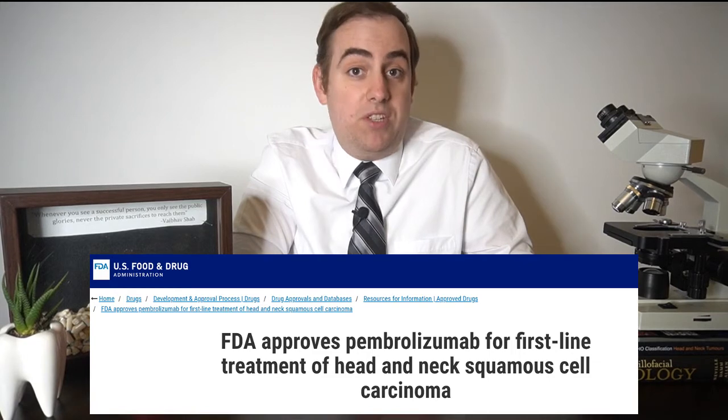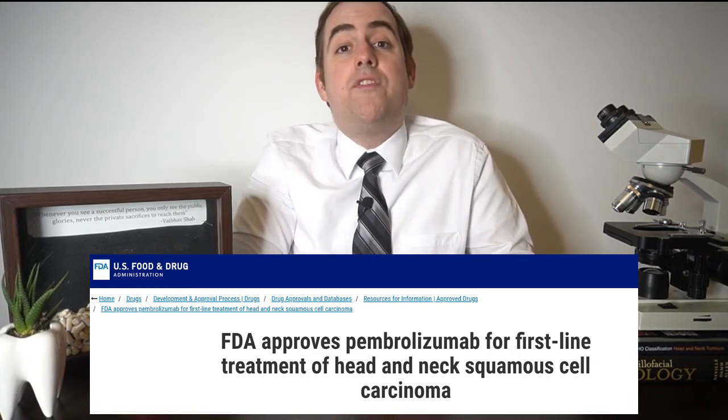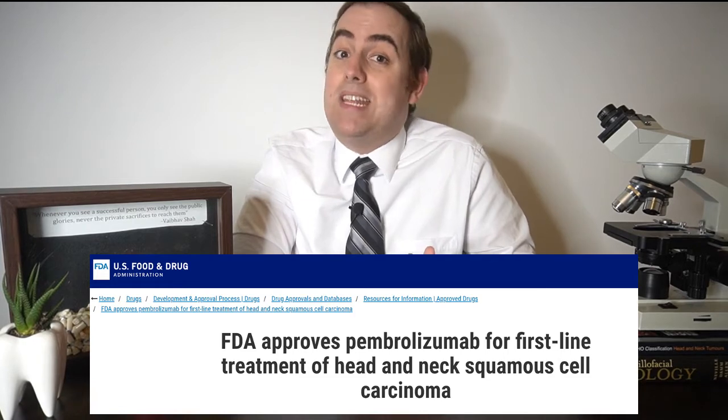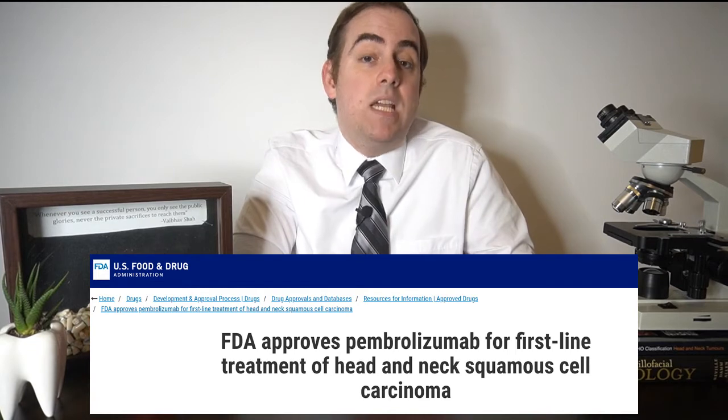More recently in 2019, the FDA approved pembrolizumab, which is the generic for the brand name Keytruda, for first-line treatment of patients with metastatic or unresectable recurrent head and neck squamous cell carcinoma. It's important to note that surgery is still the first-line treatment for small, early-stage and localized oral cancer. But now, pembrolizumab is being more widely used as first-line therapy in patients with very large, very late-stage, or metastatic cancer.